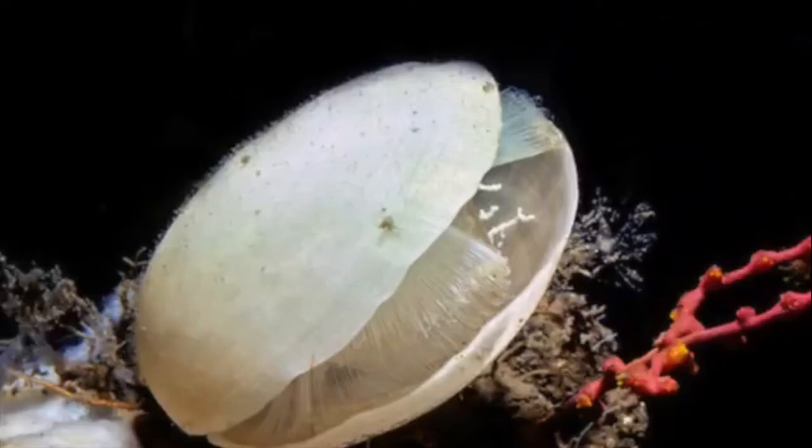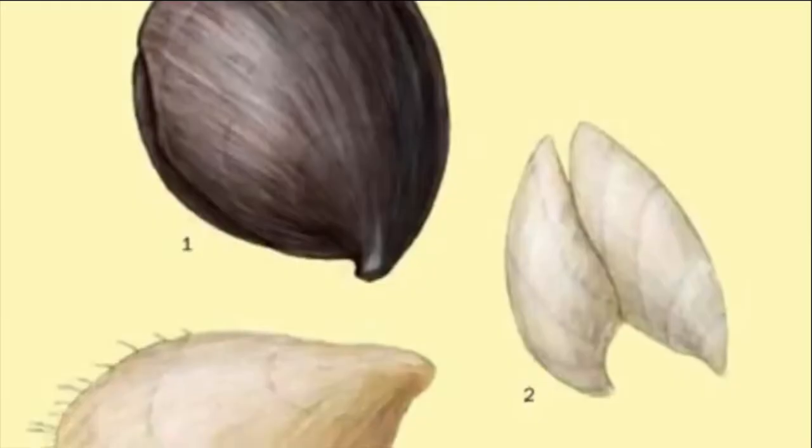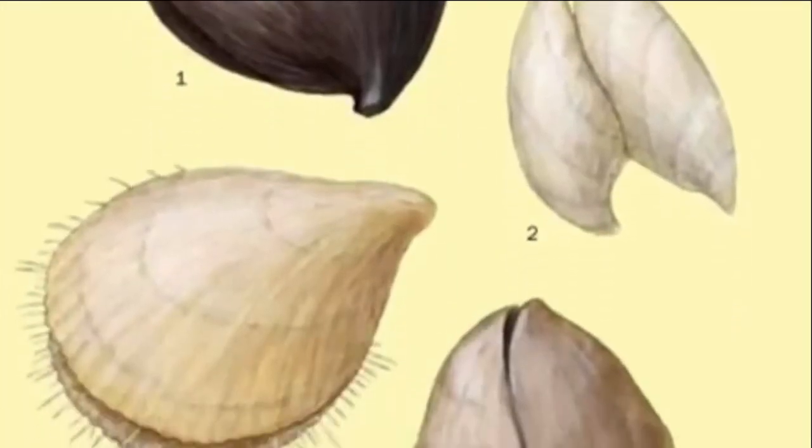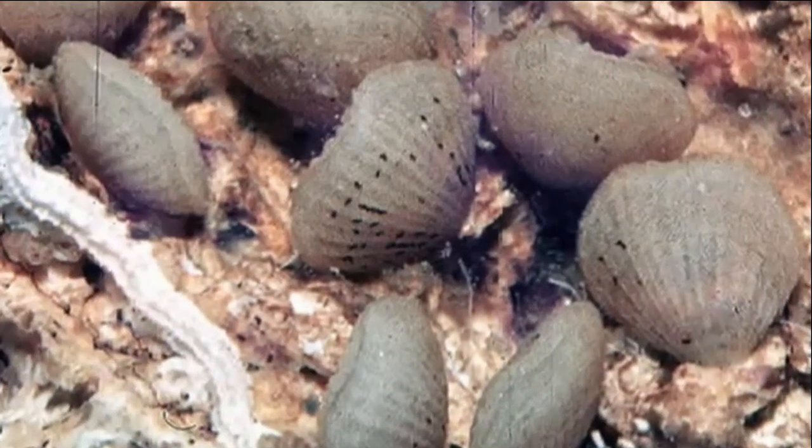Generally, species within the taxon are separated between the articulata and the inarticulata — articulata meaning with teeth, and inarticulata meaning without teeth. The inarticulata species rely on hydrostatic pressure to open and close their valves, while the articulata species have an adapted feeding mechanism where they can open and close their valves actively.